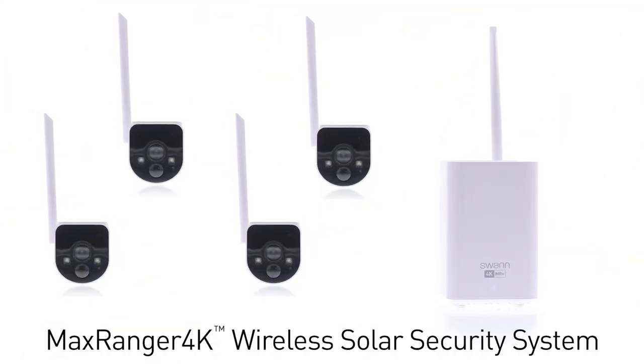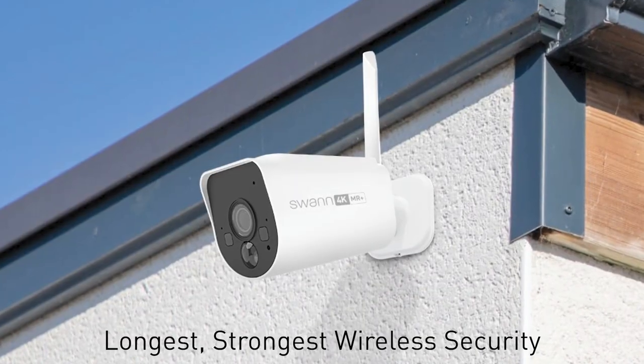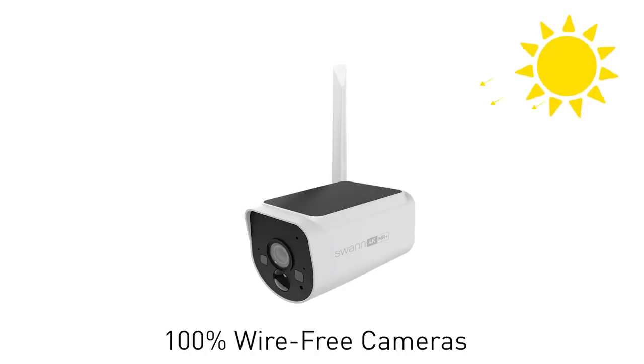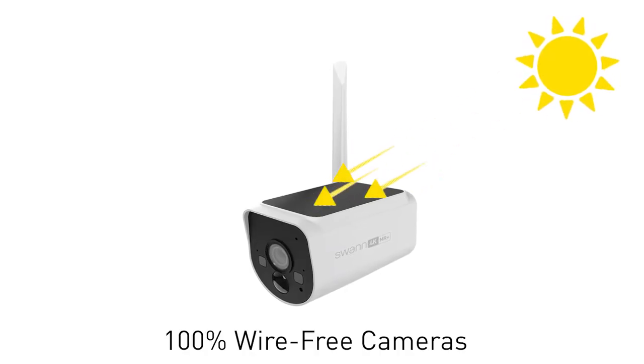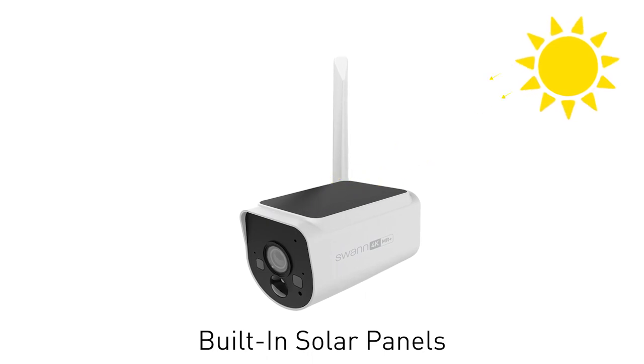Introducing Swan's MaxRanger 4K Wireless Solar Security System with the longest, strongest, most reliable wireless security you'll find. These 100% wire-free cameras are forever powered with built-in solar panels that keep the batteries charged, avoiding camera downtime.